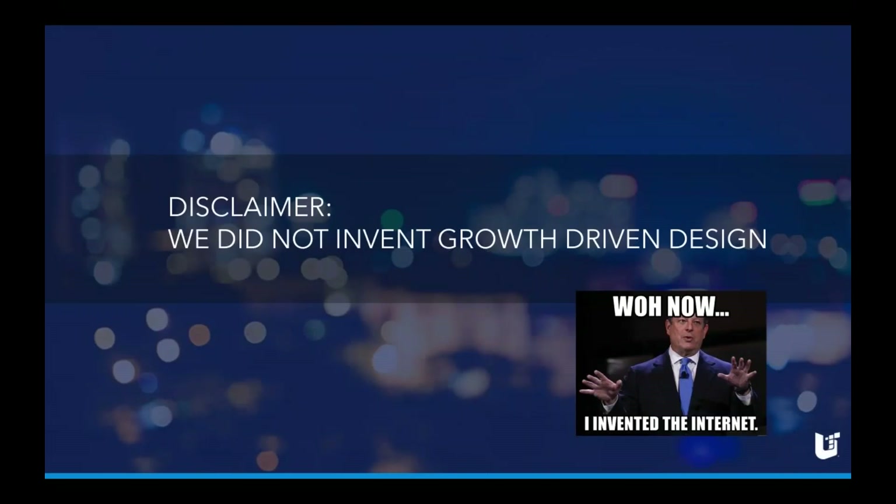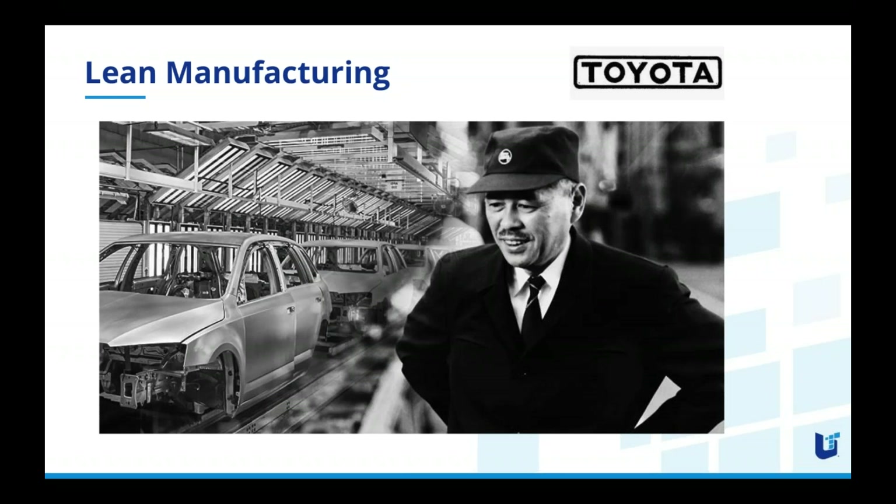One quick disclaimer as we start talking about this: Unleash Technologies did not invent growth driven design, nor are we making that claim. We've taken a very similar approach over the past 10 years, but we don't like to make any grandiose claims — like Mr. Al Gore did a few years back.